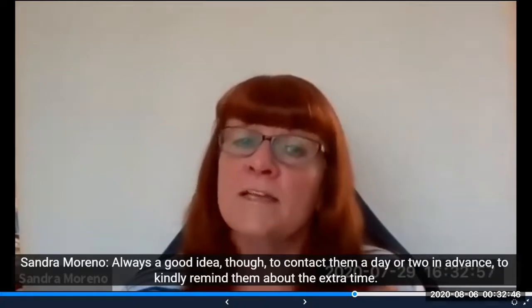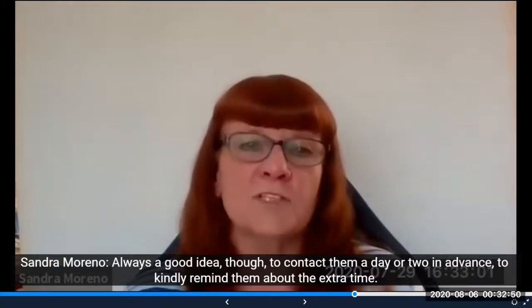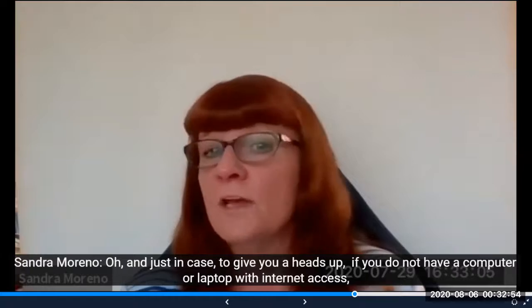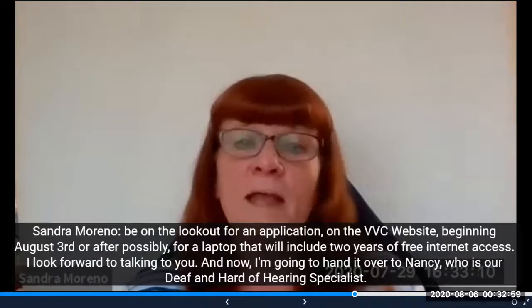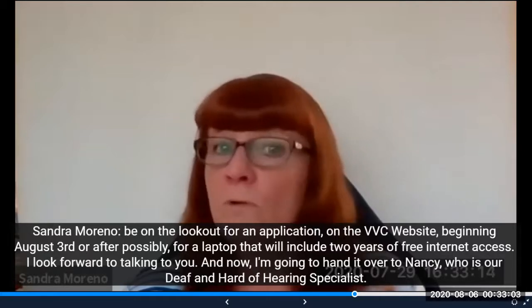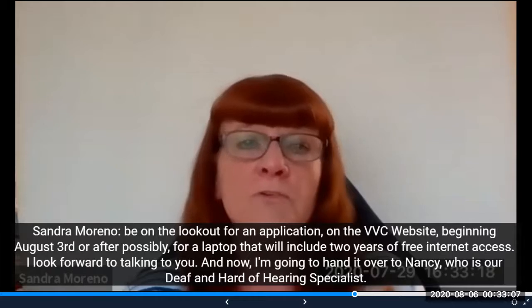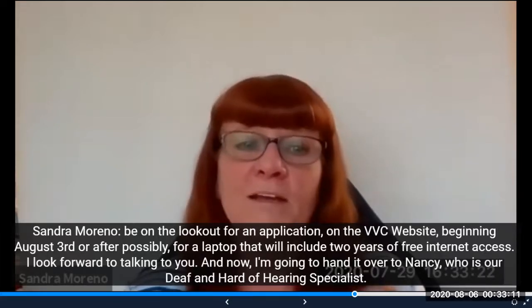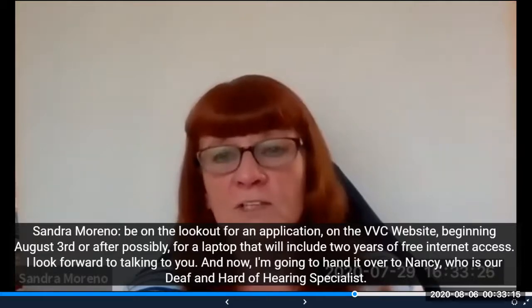It's always a good idea to contact your instructor a day or two in advance to kindly remind them about the extra time. If you do not have a computer or laptop with internet access, be on the lookout for an application on the VVC website beginning August 3rd or after for a laptop that will include two years of free internet access. I look forward to talking to you. Now I'm going to hand it over to Nancy, who is our Deaf and Hard of Hearing Specialist.